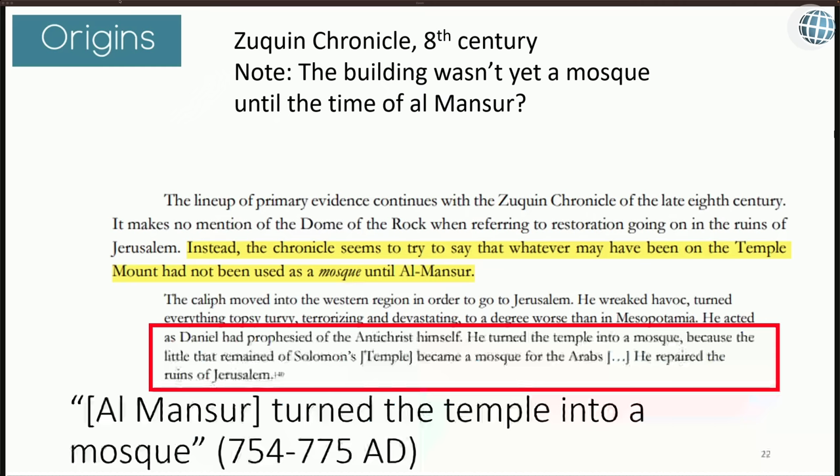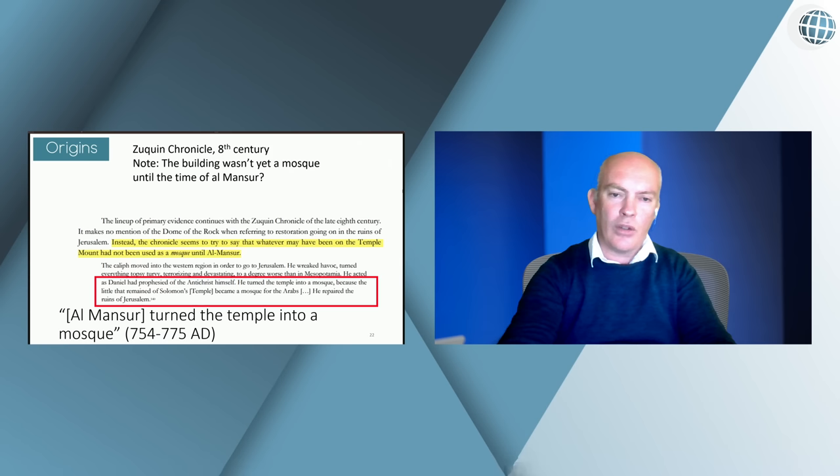The Zubkin Chronicle from the 8th century says that the little that remained of Solomon's Temple became a mosque for the Arabs, and that he — referring to al-Mansour, caliph from 754 to 775 — repaired the ruins of Jerusalem. If our idea of the Dome of the Rock is correct and there was an inscription there, this goes against it: it should have been a mosque prior to this, but according to the Zubkin Chronicle, it hadn't yet been turned into a mosque.